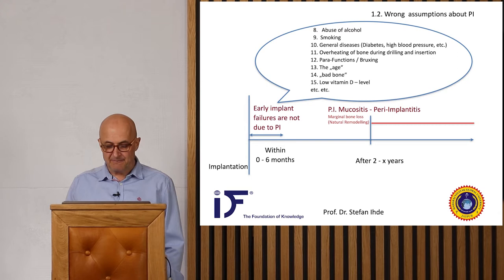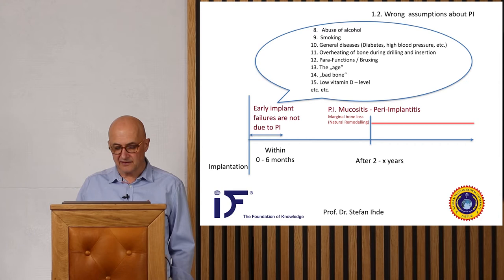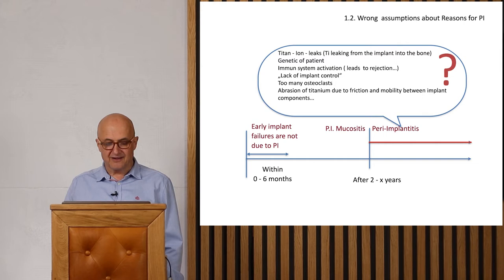As mentioned, it takes approximately two to three years until peri-implant mucositis develops into peri-implantitis, which then directly affects bone. What can contribute to peri-implantitis? There is some confusion in the literature. We can read about titanium ion leaks from the implant into the bone, patient immune system activation — though there are no immune cells in the bone, which always amazes me — and the lack of implant control.